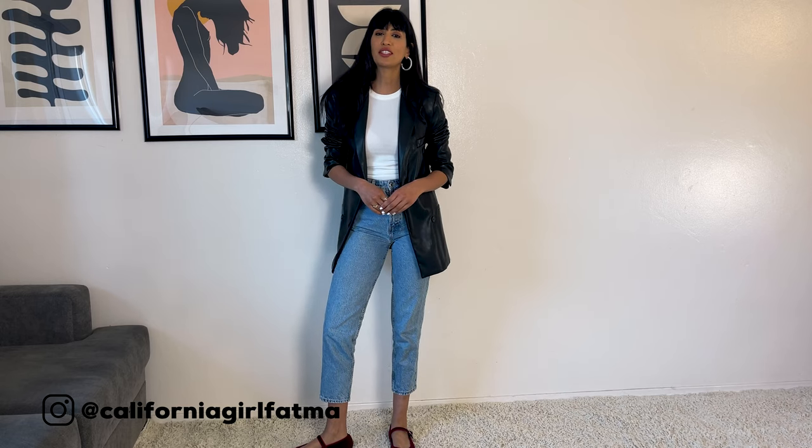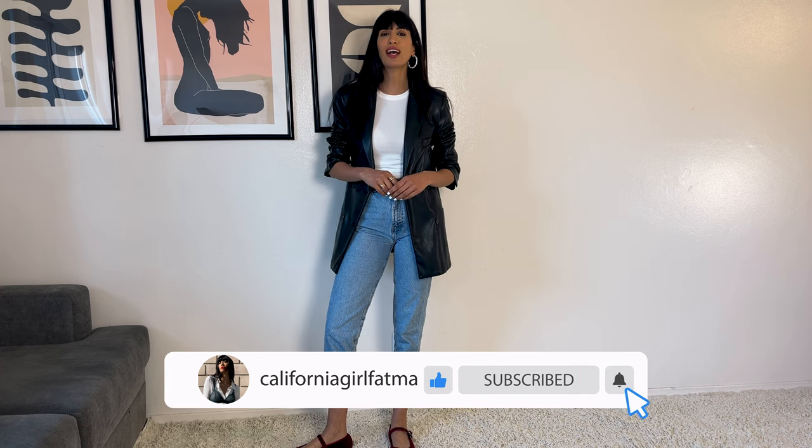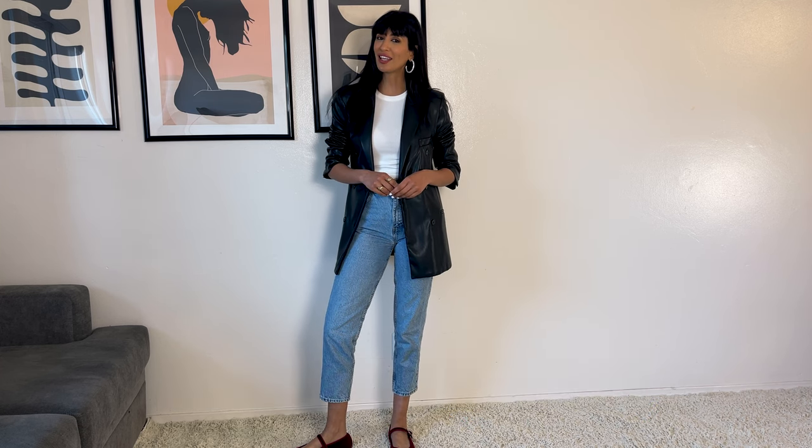And that was it for today, guys. I hope you liked the video. Please hit like and subscribe if you enjoyed it, and I will see you next week. Take care, bye-bye.